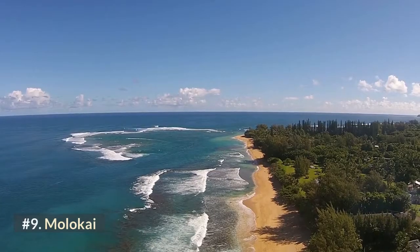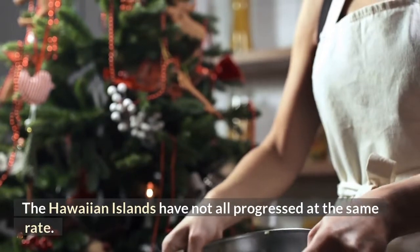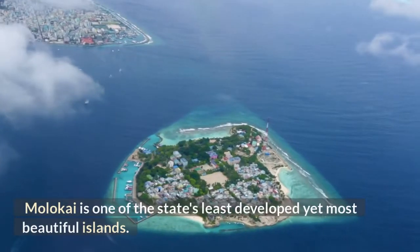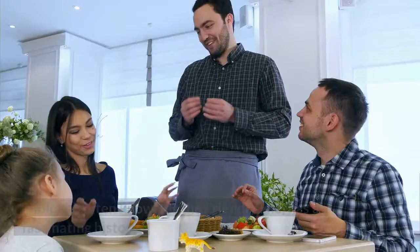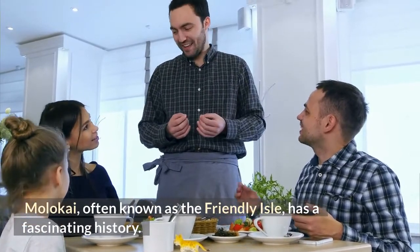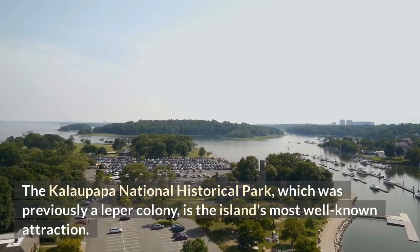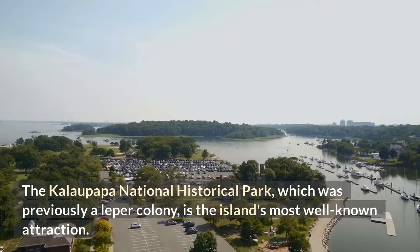Number 9: Molokai. The Hawaiian islands have not all progressed at the same rate. Molokai is one of the state's least developed yet most beautiful islands. Often known as the friendly isle, Molokai has a fascinating history. The Kalaupapa National Historical Park, which was previously a leper colony, is the island's most well-known attraction.